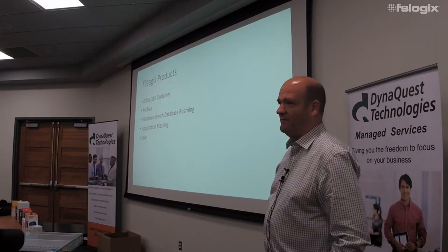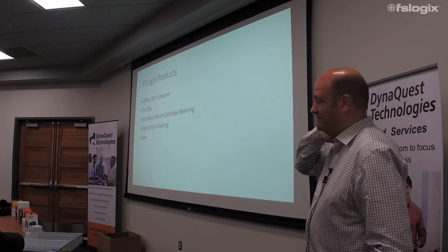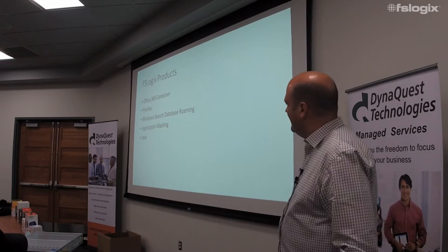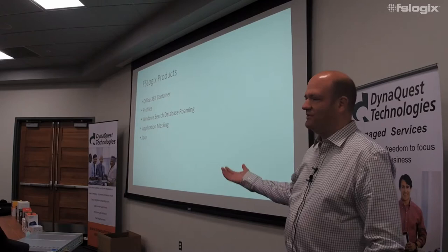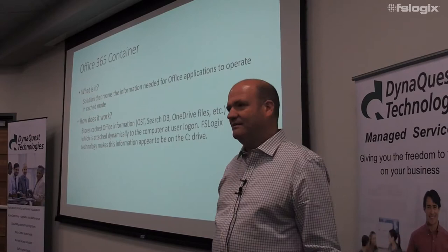The products we're selling today: we have an Office 365 container, a profile container, we roam the Windows search database, we have an application masking product which has some really interesting use cases, and we have a Java control product. So all those pesky Java applications and URLs that require specific versions of Java — we can help you with that.